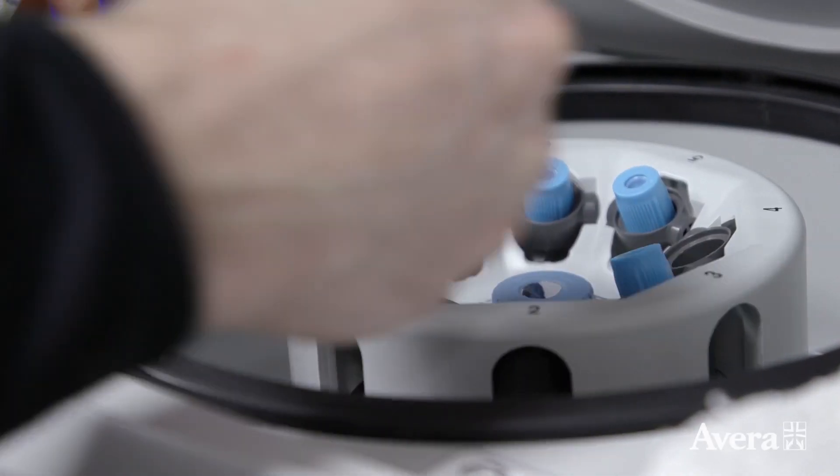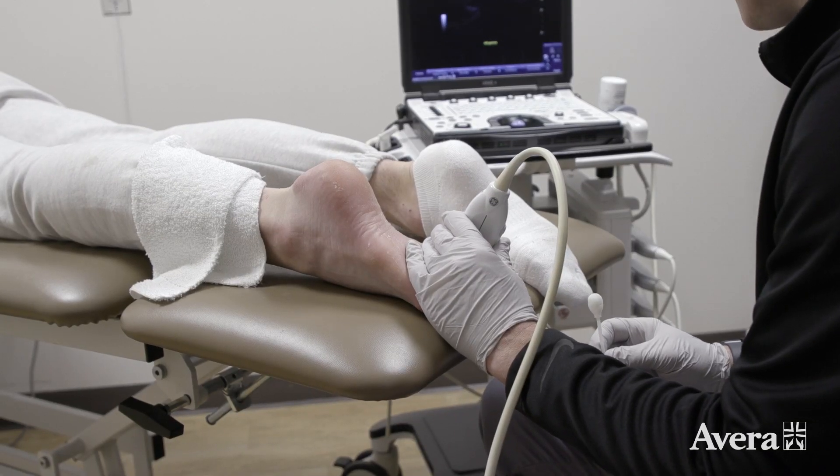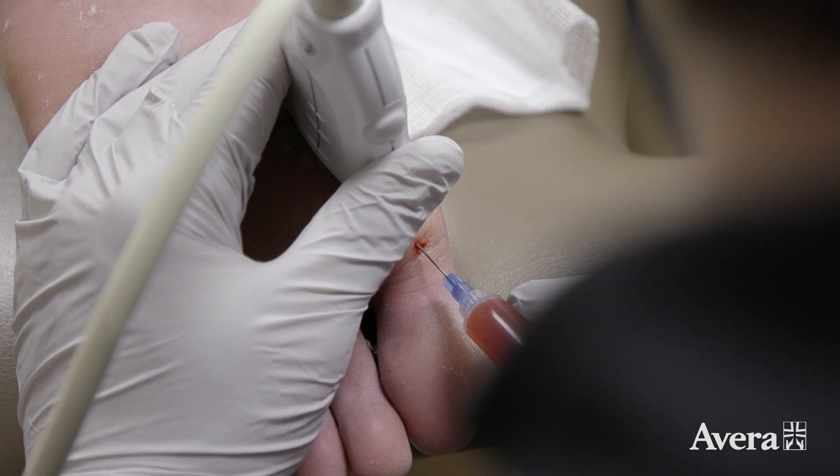They pull the blood and put it in a centrifuge and spin it. When they're done processing, they get in position and I inject those platelets — the PRP — back into that joint.